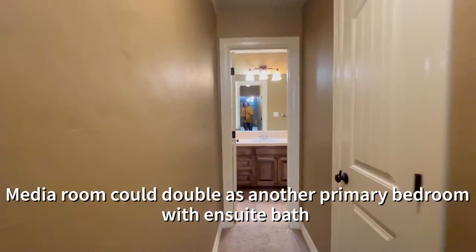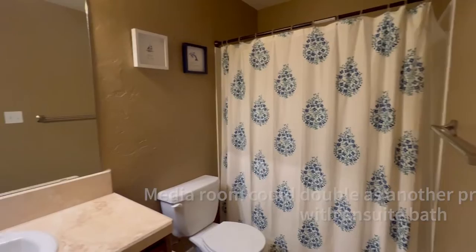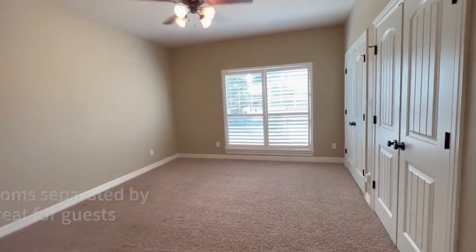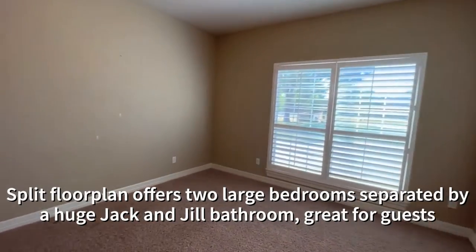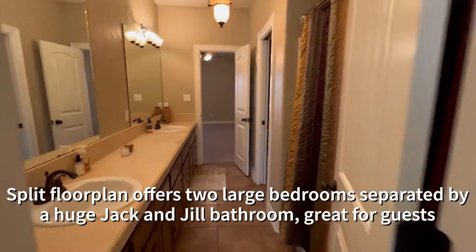This is great for multi-generational family living, or if you're just on your own and you want a bunch of space. Downstairs we've got the split floor plan, and that offers two large bedrooms separated by a huge Jack and Jill bathroom.